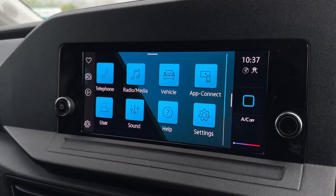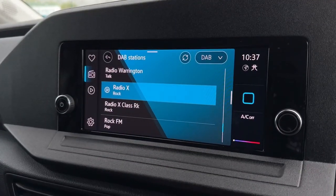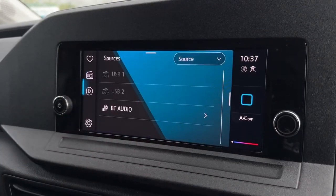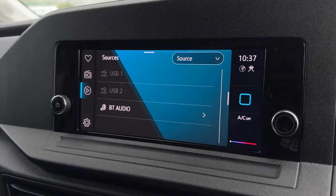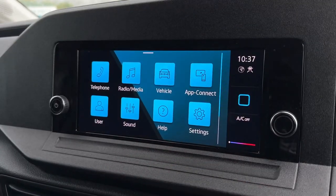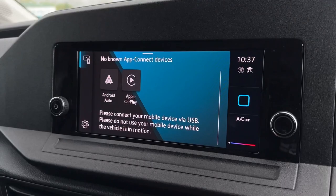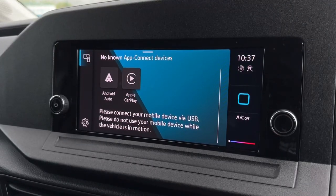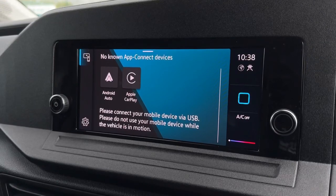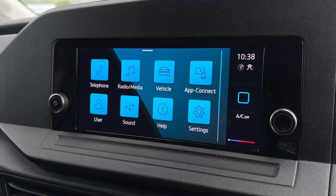You've also got radio and media, including DAB offering stations from across the country, as well as FM if you do prefer local. You have USB connection as well as Bluetooth audio so you can stream your own personal music. That USB also doubles for smartphone integration so you can actually use some of your phone's apps directly through the screen, whether that be personal navigation or media such as Spotify and Apple Music.